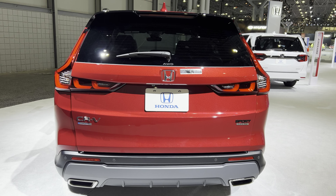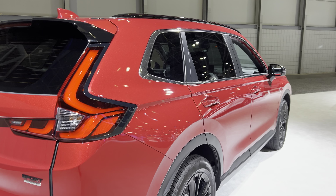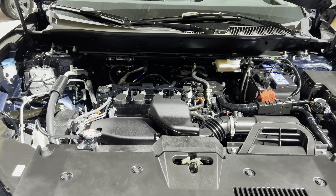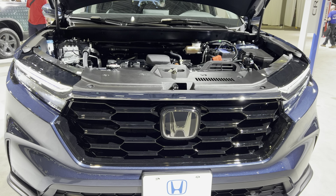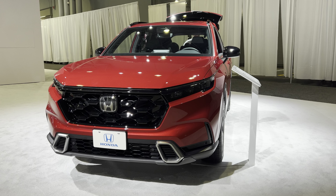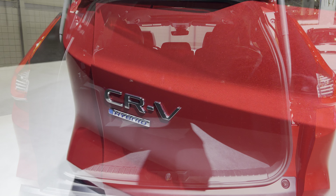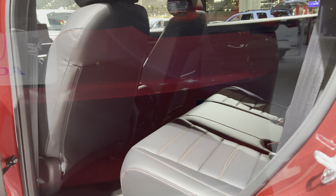This is powered by a 1.5-liter turbocharged four-cylinder engine that is paired with a Continuously Variable Transmission, called the CVT. It gets about 190 horsepower for the non-hybrid, and for the hybrid about 204 horsepower, which is very impressive. All trims get 179 pound-feet of torque.